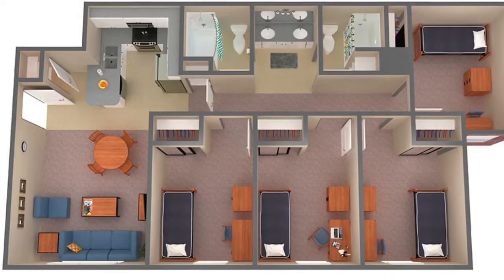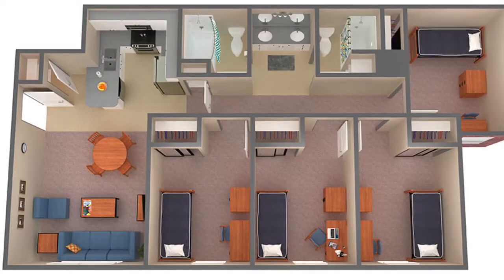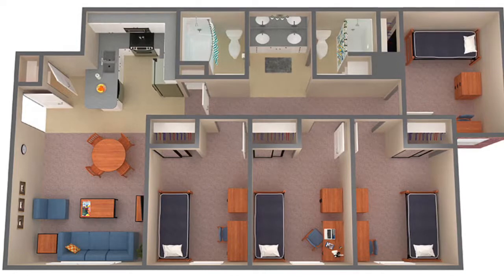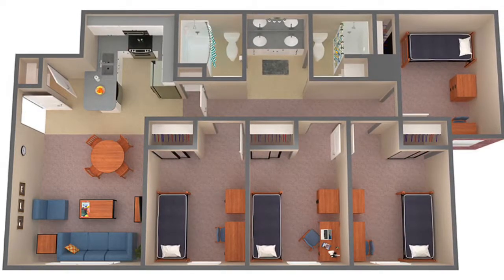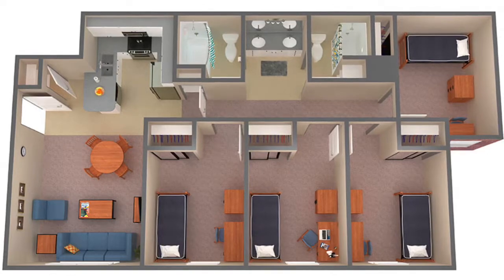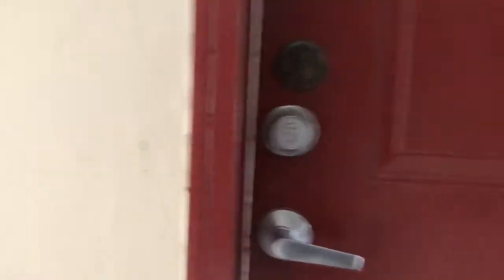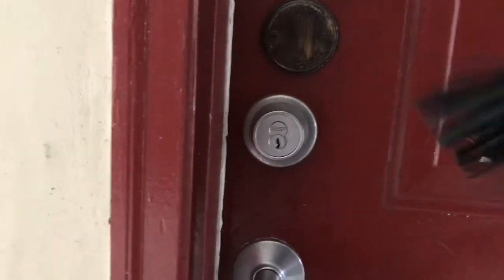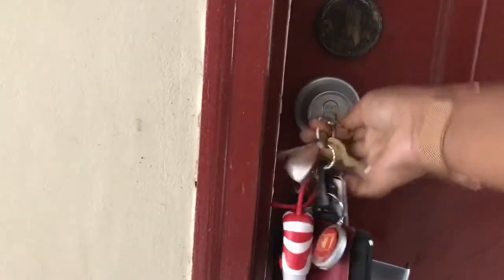This is the layout of the apartment-style dorm that I live in here at Armstrong State University. The community is called Compass Point and I live in a 4-bedroom, 2-bath apartment. This style runs about $3,340 per semester. They also have a 2-bedroom, 1.5-bath option that runs about $250 per semester or more.